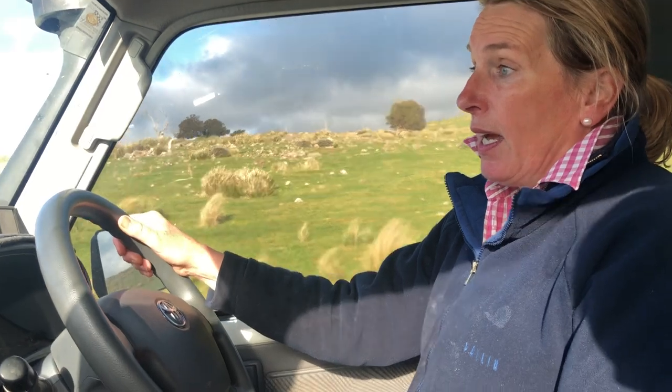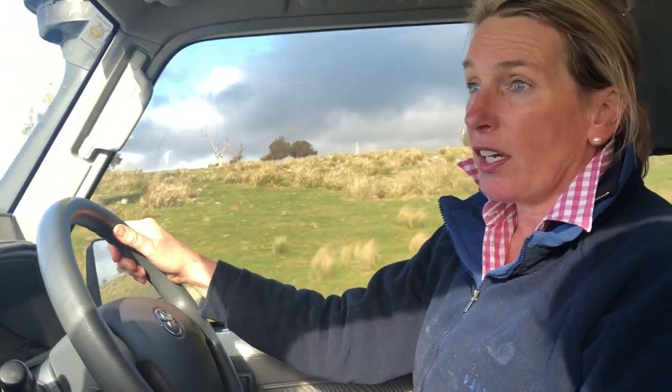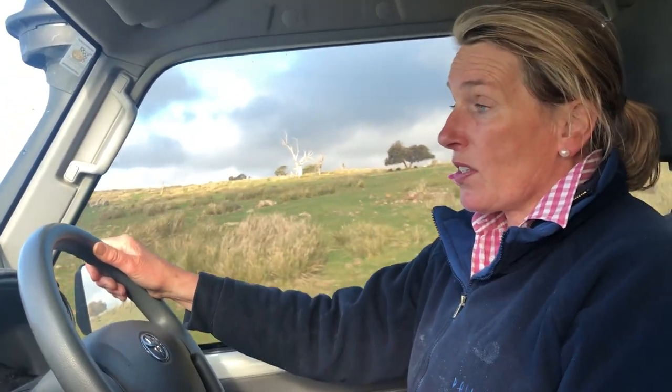She did very well there and went on to be a very big productive sheep. She ended up cutting 11 kilos of 19.1 micron wool, which is a very amazing weight for a show ewe for any year for that matter. Then we bring her back from Bendigo and shear all the sheep that come back.